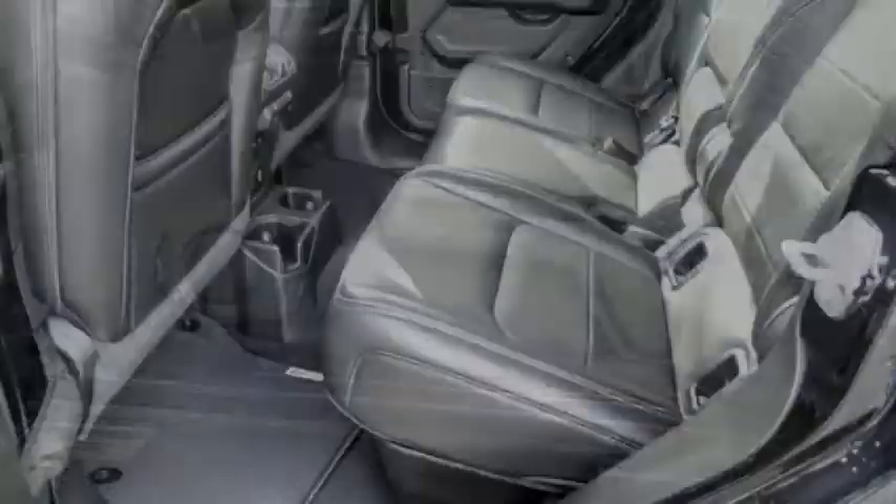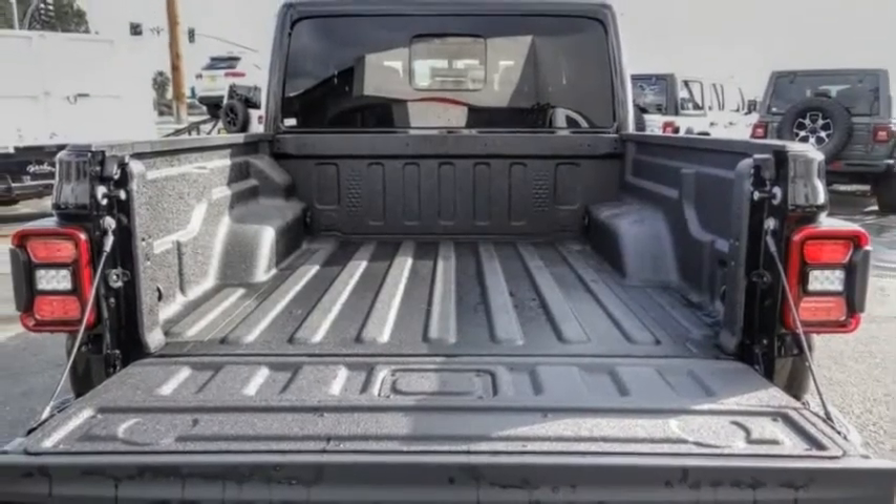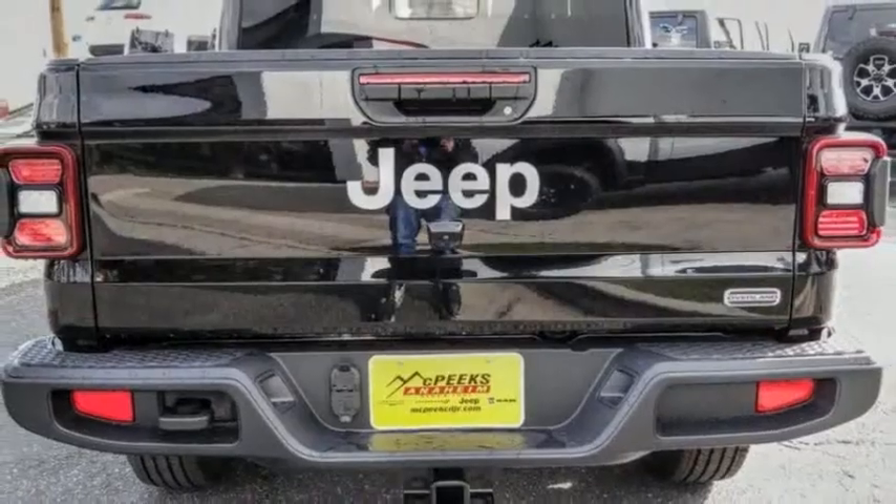Fog lights, speed control, four-wheel disc brakes, front license plate bracket, rear window defroster. Wouldn't you look great in this vehicle?